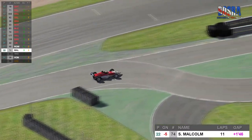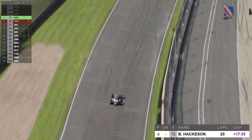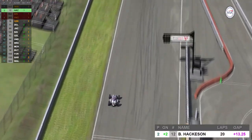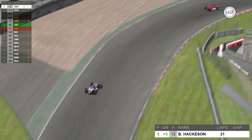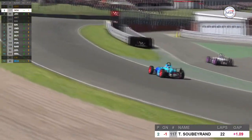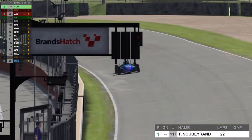Ben Hackerson recovered well from his earlier self-induced spin and took the lead of the race. Coming down the main straight you can see cars in the pits — that is Sobrand just pulling out. Hackerson takes the lead, but it was short lived. It was then his turn to pull into the pits, which handed the overall lead back to Sobrand.